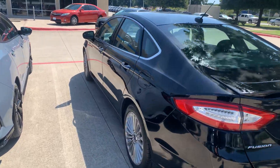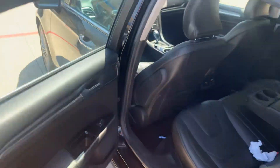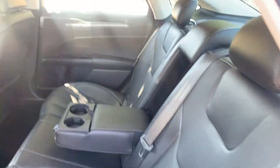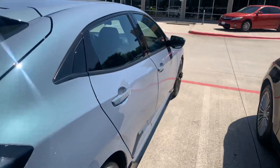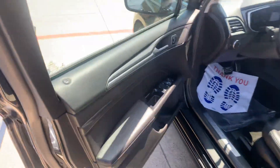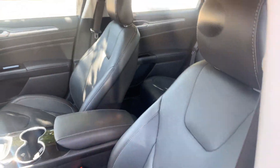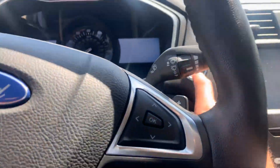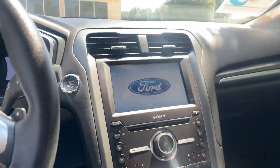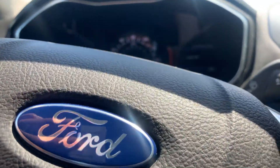Parking sensors, keyless entry on all four doors, big screen, Bluetooth. Let me know what you think.